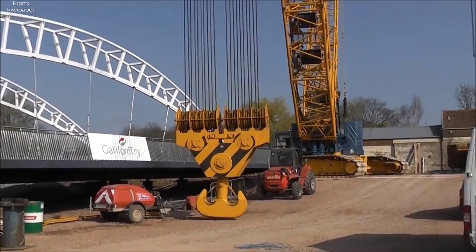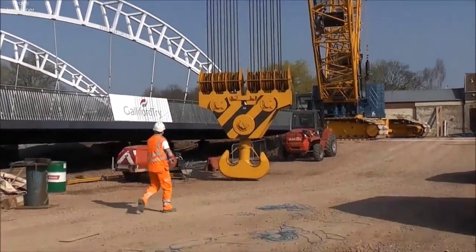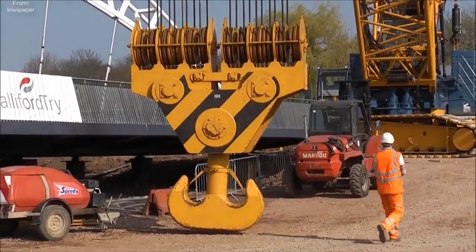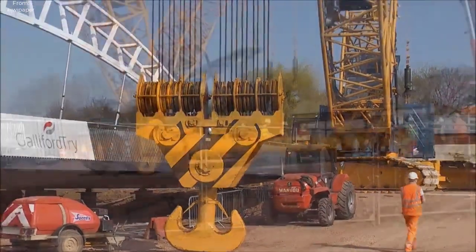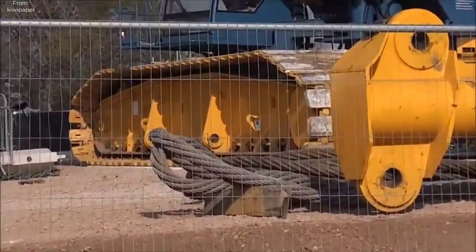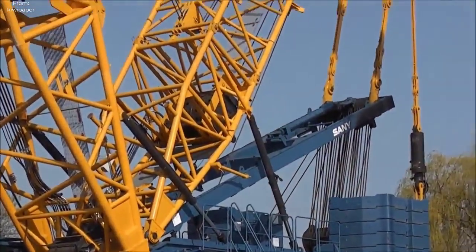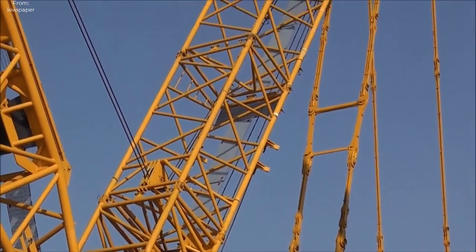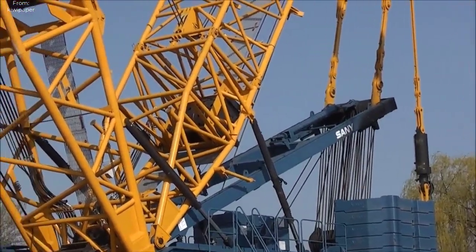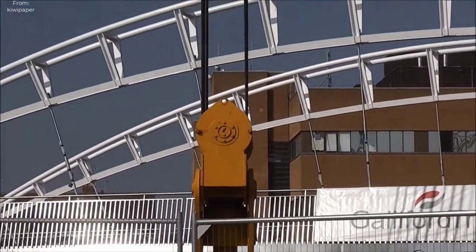As with any ambitious construction endeavor, meticulous planning and coordination were paramount to the success of the operation. The project team, comprising engineers, architects and construction specialists, embarked on an exhaustive planning phase, meticulously analyzing every aspect of the project. Central to the planning process was the selection of the appropriate lifting technique, with the team ultimately opting for the innovative Sarens bridge lift technique due to its versatility, efficiency and minimal disruption to the surrounding environment.